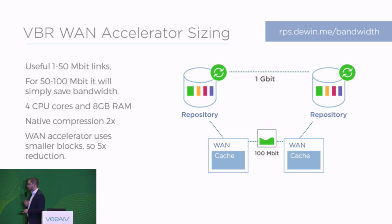Moving on from proxies and repositories to the WAN accelerator — this is probably one of the most common questions I've had during my time at Veeam. When is it actually a good idea to use the WAN accelerator and how much resource does it actually require? It typically makes sense if you have 50 megabits per second or less if you really want to optimize how quickly you can move data from A to B. For higher bandwidth links, it still makes sense to use the WAN accelerator if you pay for the amount of traffic that you move across — so for instance if you try to pull data between two clouds where you pay for egress traffic.